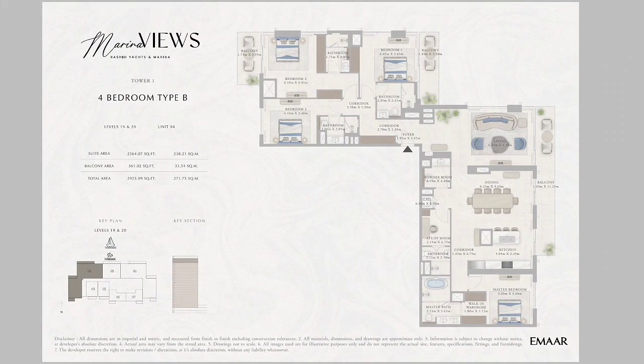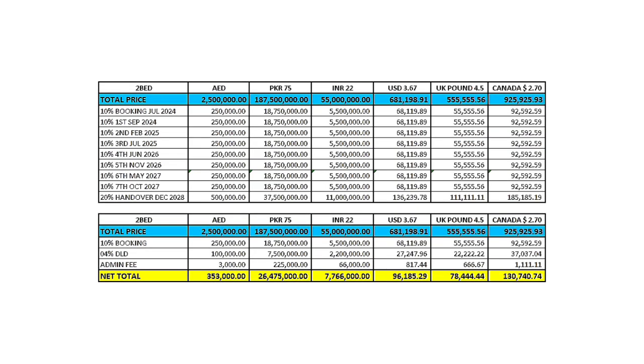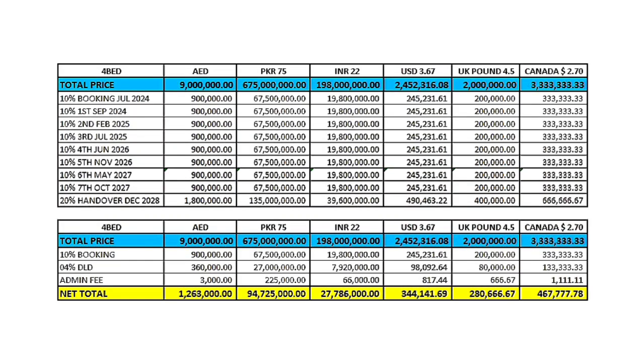Booking is 10% plus DLD 4%: for one bedroom that's 234,000; two bedroom 353,000; three bedroom 605,000; and four bedroom 1.263 million.